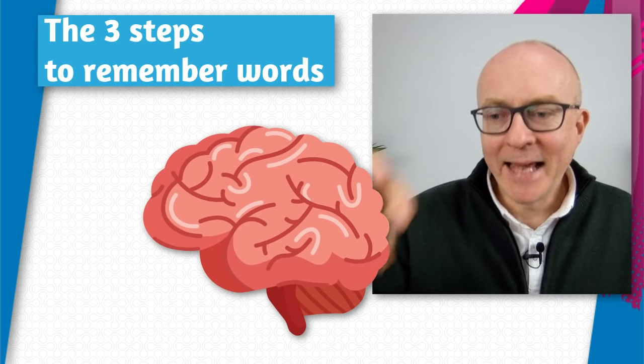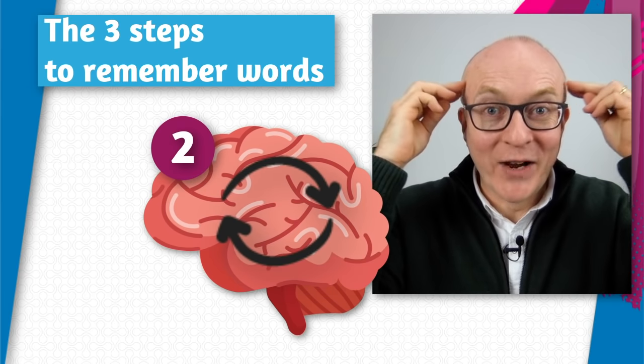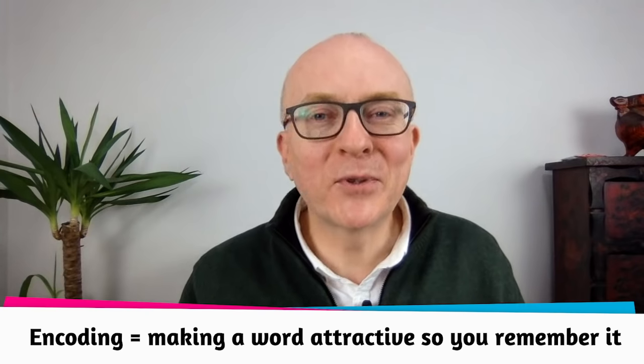So we've looked at the different kinds of words to learn and how to make notes. Now, what's the best way to remember vocabulary? When we say 'remember,' there are probably three steps: first, when you get the word and make it attractive so it goes into your head — sometimes called encoding. Second, keeping it in your head — storage, whether long-term or short-term. And third, recall — getting it out of your head. The most important is probably the first one: making the word attractive so it will stick in your memory.